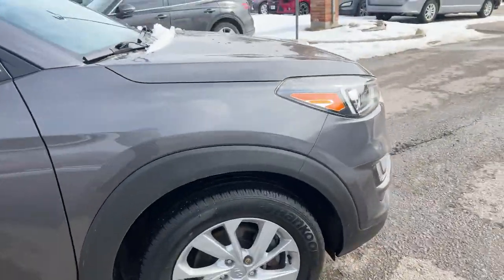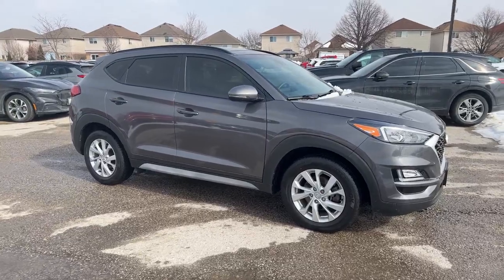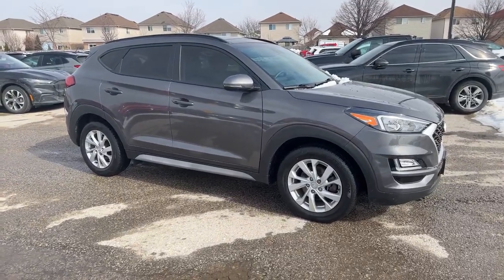Just landed, 24,000 kilometers, beautiful shape inside and out. Again, Mouth Finch Hyundai — any questions, please don't hesitate. Thank you and have a fantastic day.